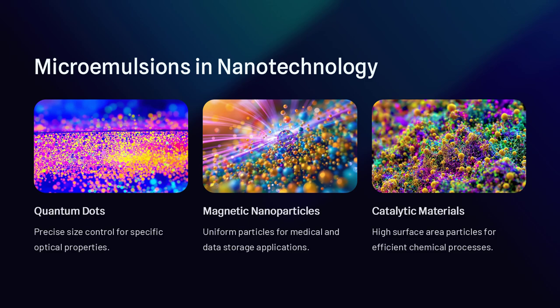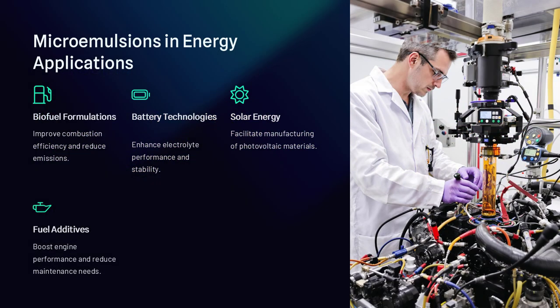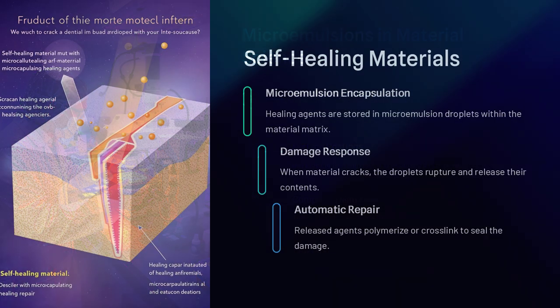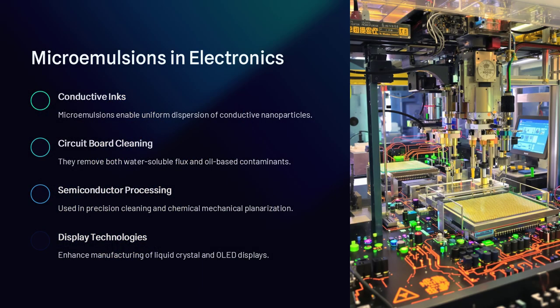One of the most exciting uses of microemulsions is in drug delivery. Many pharmaceuticals are poorly water-soluble, making it difficult for the body to absorb them efficiently. Microemulsions help encapsulate these drugs in nano-sized droplets, increasing their solubility and bioavailability. In fact, some modern oral and topical medications already use microemulsion technology to improve drug absorption.